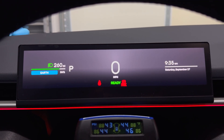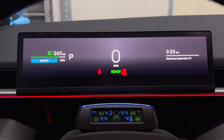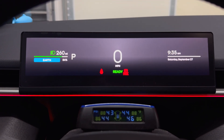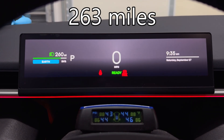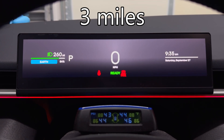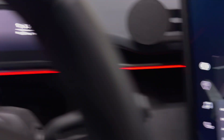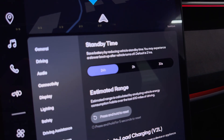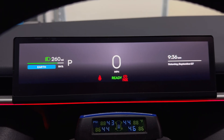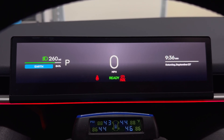We see a range of 260 miles and 84%. If you remember from 12 hours ago, it was 264 miles. So I did lose four miles overnight, which sounds about right for the 24-hour setting. We're going to try this one more time tonight and see what we get for the final 12 hours.